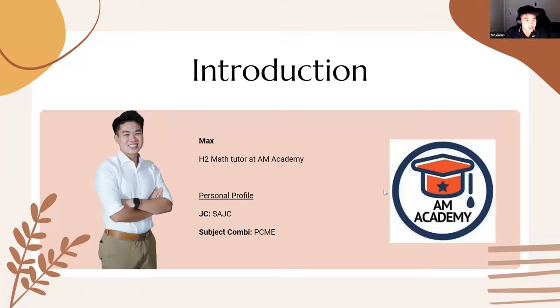Hi everyone, I'm Max, teaching H2 math at AM Academy, based somewhere in East Coast. I went to SCJC and took PCME. I actually changed class three times, so I went through three different subject combinations. We'll talk more about combinations later.